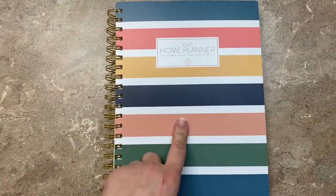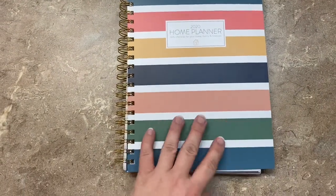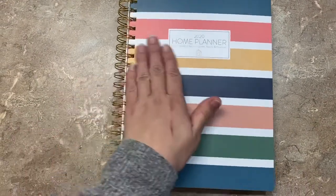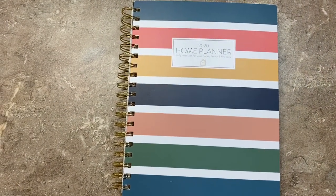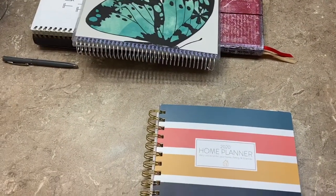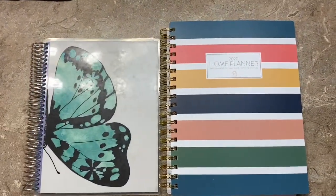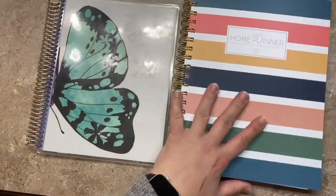So we've got the Passionate Penny Pinscher 2020 Home Planner here. First I'll do an opening and page through and show you the features for each month, each week, and an example of the to-dos. Then I have a stack of other agendas to compare against. For a quick visual, here's a standard Erin Condren spiral-bound. This one is coil-bound, but not a true spiral the same way the Erin Condren is.